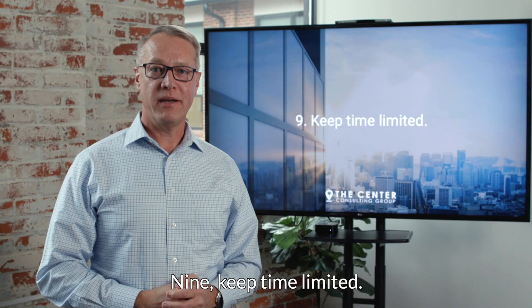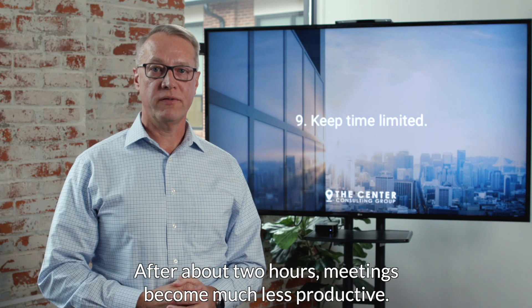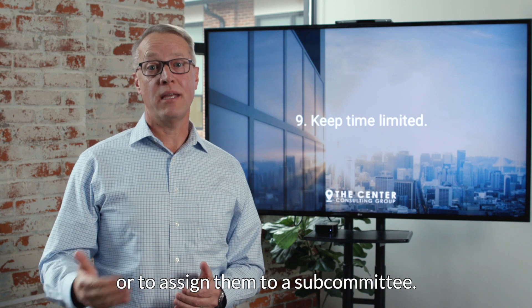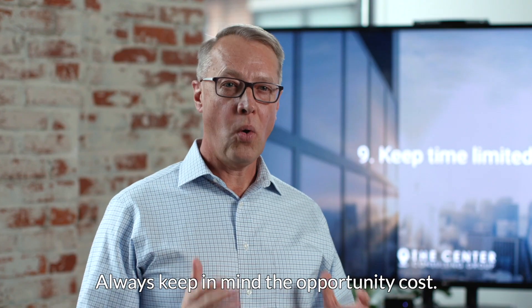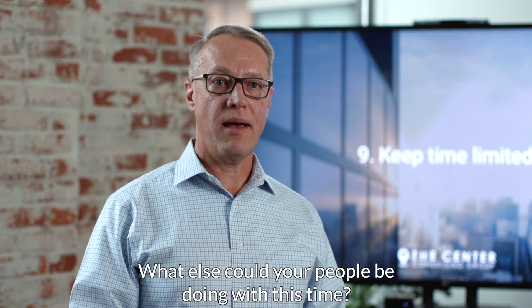Ninth, keep time limited. After about two hours, meetings become much less productive. Don't hesitate to take topics offline or assign them to a subcommittee. And always keep in mind the opportunity cost — what else could your people be doing with this time?